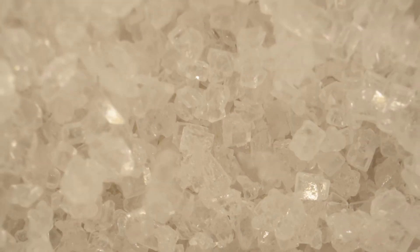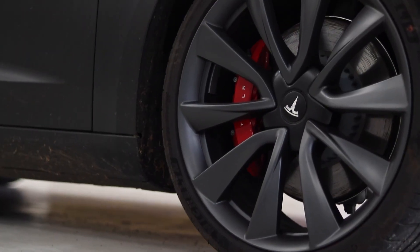Starting with the big question: why sodium, and why now? Lithium-ion batteries have been the king of EVs for more than a decade, powering Teslas, BYDs, Hyundais — you name it. But there's a catch: lithium prices are volatile. Just last year, lithium carbonate prices spiked over 400%, sending shockwaves through the EV industry.